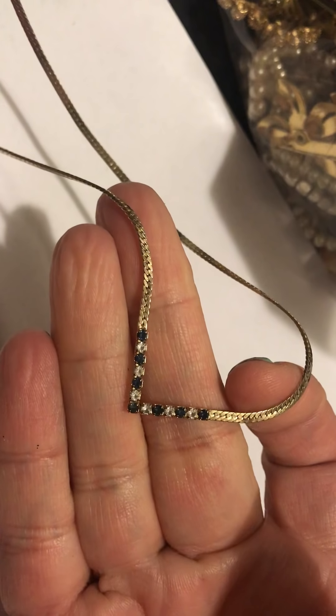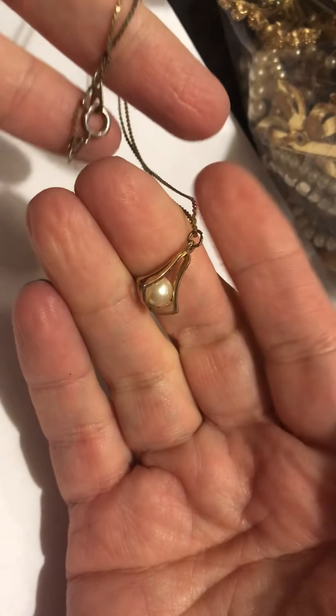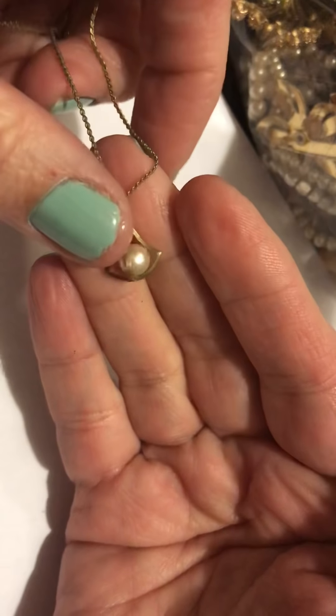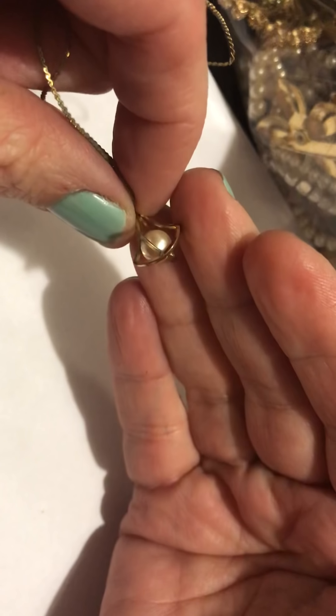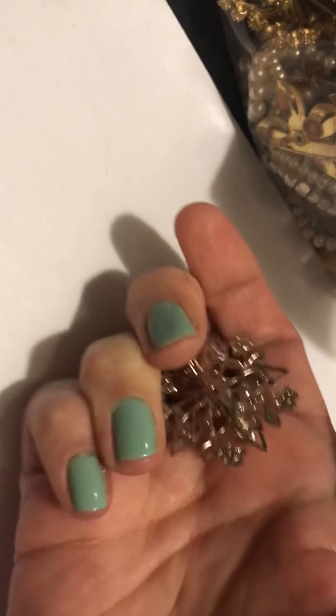And there was this from Avon, and this — I believe this was also Avon. Got a lot of Avon. This one isn't marked with anything gold or silver. It's got a kind of beat-up chain. I'm not sure if that's a real pearl, but it seems like it's vintage. And this pin — very nice.